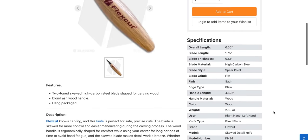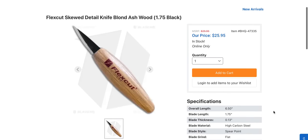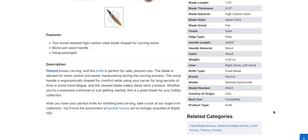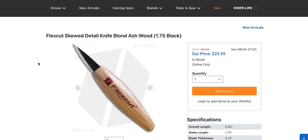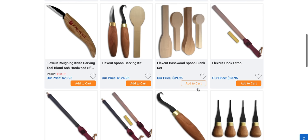There's a $25 Flex Cut — oh, it's a wood carving knife, that makes way more sense. 'This knife is perfect for safe, precise cuts; the blade is skewed for more control and easier maneuvering during the carving process. Wood handle is ergonomically shaped for comfort during long carving sessions to avoid hand fatigue.' Yeah, that looks like it'll do exactly what they say for 25 bucks — not a bad price.